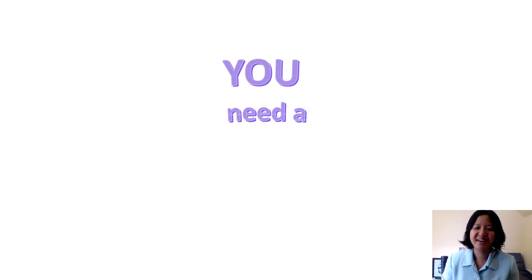Hi everyone, I'm Leigh Ann Su, PhD candidate. Today I'm here to tell you about why you need a magnetically shielded Krypton Hall Thruster.